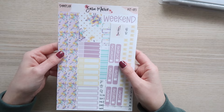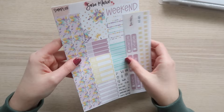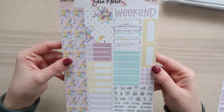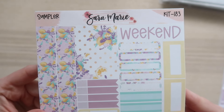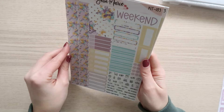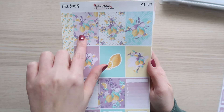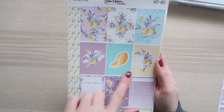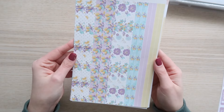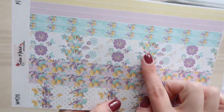Next we have kit 183 — this is a really fun lavender and lemon kit. I just thought it was so cute. Here's the sampler page — you get purples, yellows, and more of the blue. Super cute. I love that art style. Lemons are super fun. I'm not a fan of lemons but I love the way they look. Here are the full boxes with some patterned boxes and icons. Here's the washi — I love this one with all the floral. Super cute.